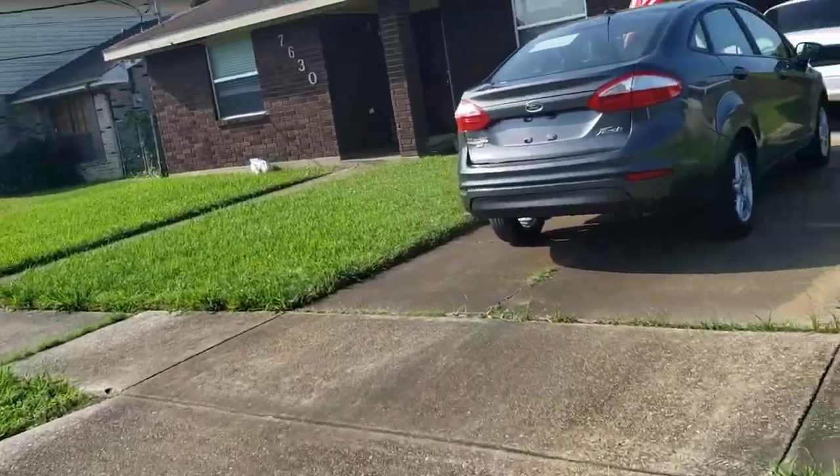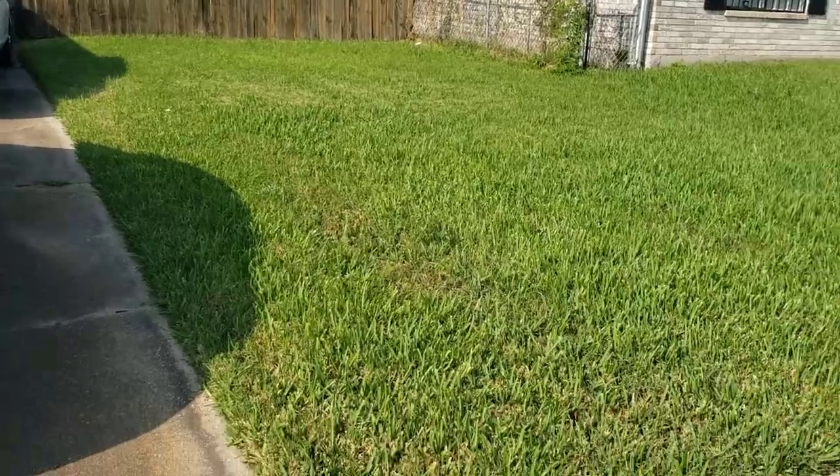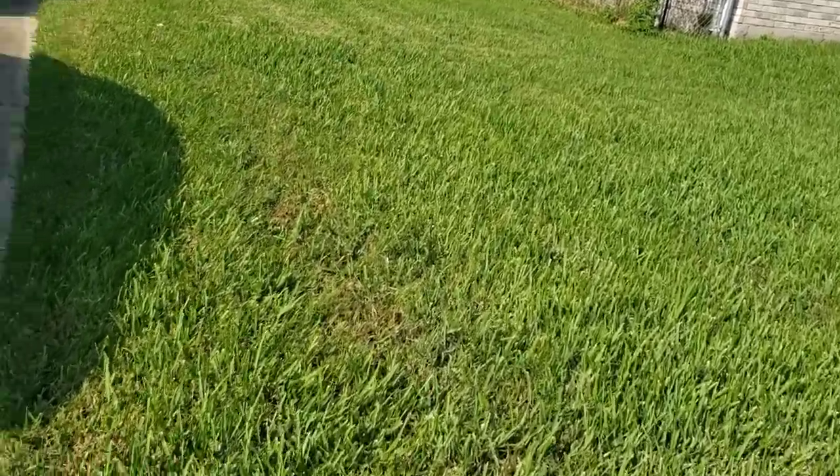Hi guys, this is Daryl again with Leaves Lawn Care and Services. Getting ready to do this one. See the grass is high, but it's not that bad.